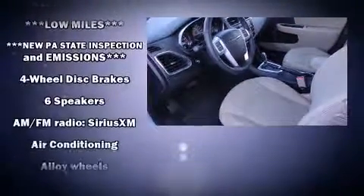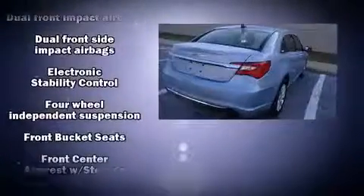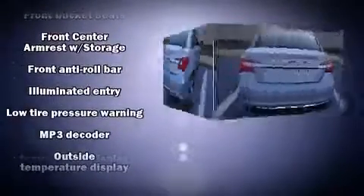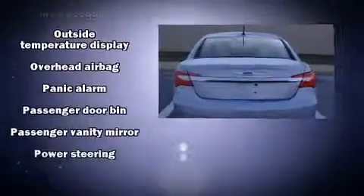Chrysler ensures the safety and security of its passengers with equipment such as traction control, anti-whiplash front head restraints, a panic alarm, and four-wheel disc brakes with ABS. Brake Assist technology provides extra pressure when applying the brakes.